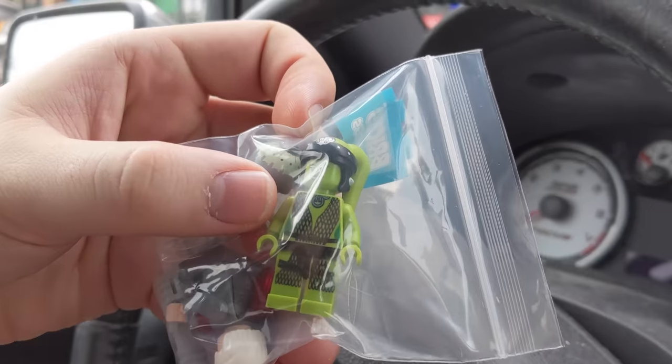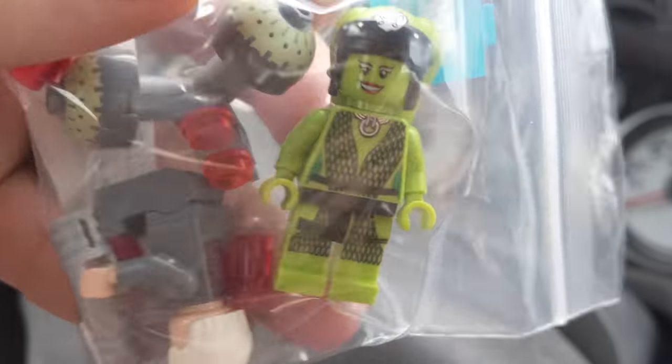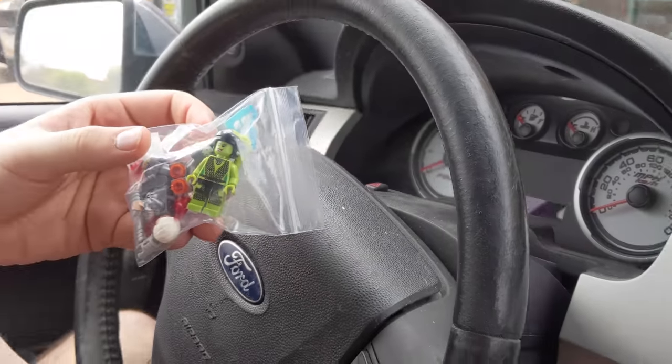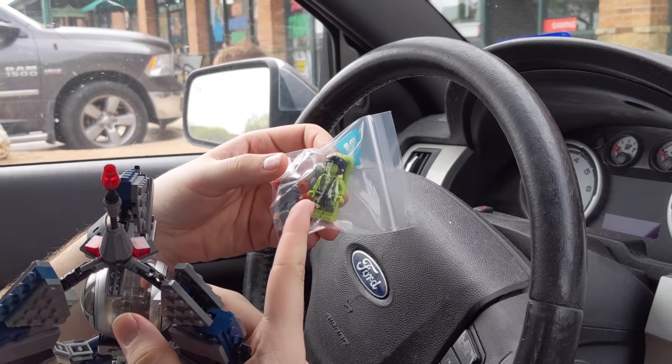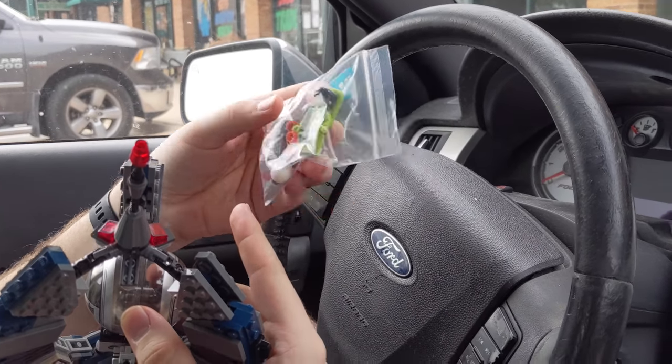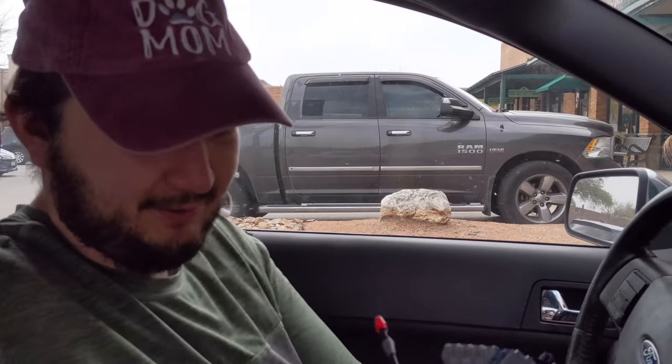And I was really excited to see this is Ula. She's from Jabba's palace and this is the only figure we didn't have from Jabba's palace. So now we are complete. We're good to go. I'm excited to have her. It was bothering me not having her.